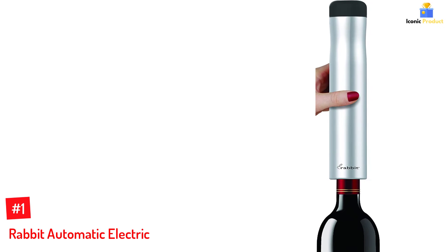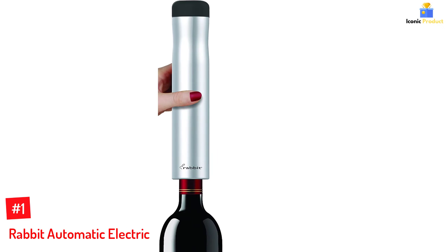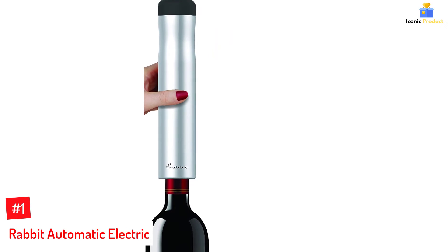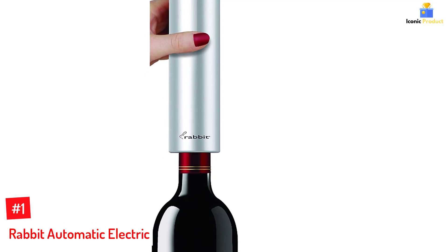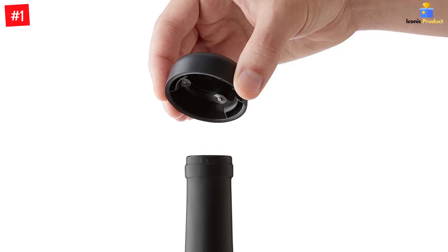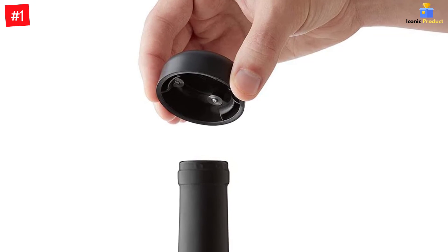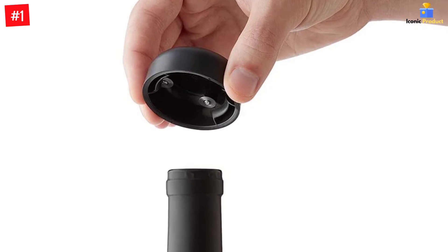Number 1: Rabbit Automatic Electric. The Rabbit Automatic Electric Corkscrew Wine Bottle Opener is a sleek, intuitive device that will open up to 30 bottles of wine before needing recharging. The rechargeable battery lasts long enough to take the cork out of up to 30 bottles of wine before needing recharging. This is a great solution for any level drinker looking for an intuitive way to enjoy their favorite beverage at home without much hassle.